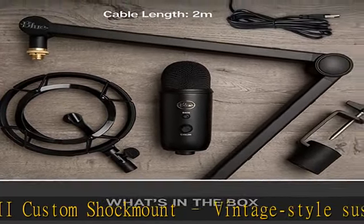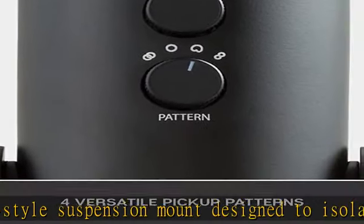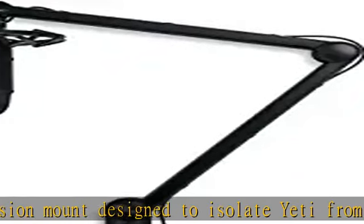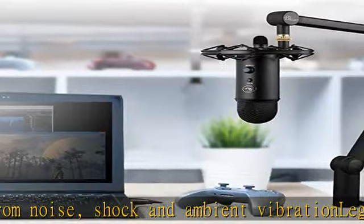Simply plug and play via the included USB cable. Check the description to get this product today at the best price.